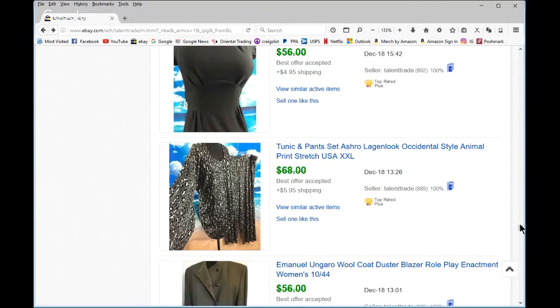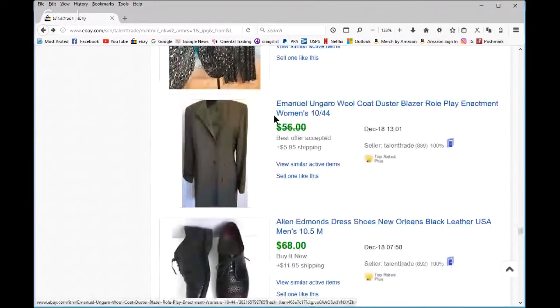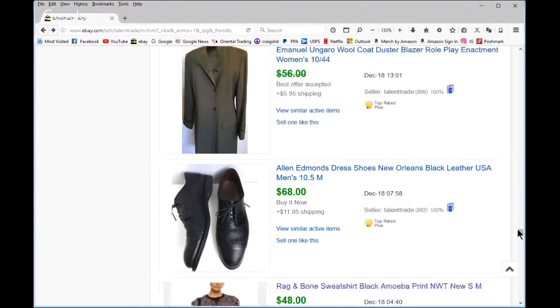This was a vintage item — the name is okay but not 100,000 people searching for it like Nike. So I got creative. 'Duster' is a good keyword, and to me it looked like it could lend itself to role play or enactment, so I put that in. I do that a lot — role play, enactment, sometimes cosplay. So yeah, all those men's shoes that cost me $3–4.99 went crazy — definitely on my list now.